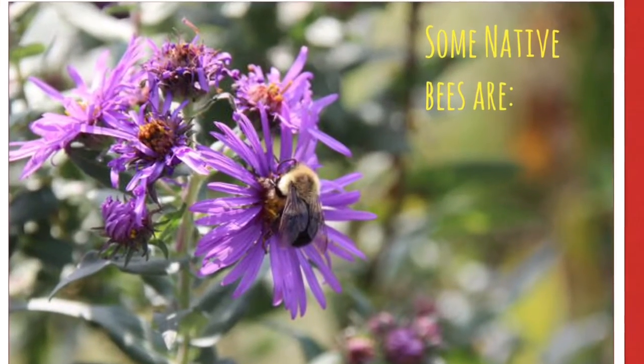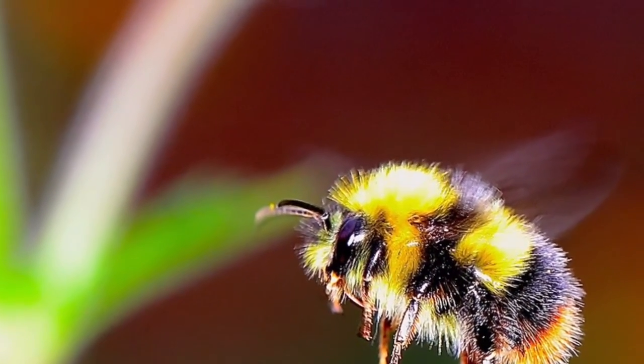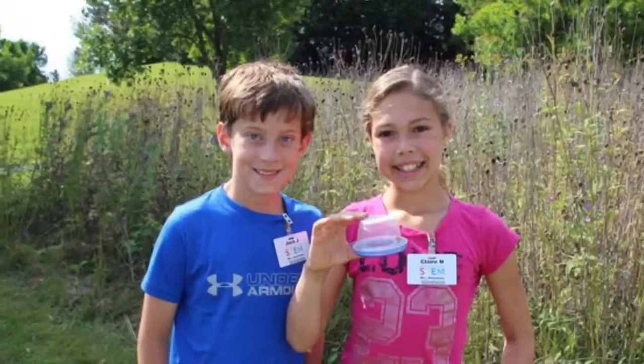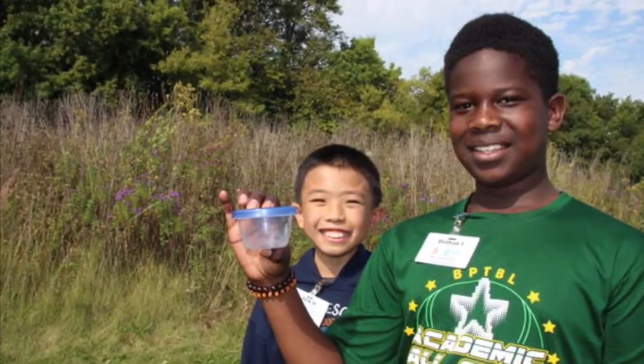Some native bees are bumblebees. Our investigation: first we trapped the bee, then we waited a couple days, then we pinned the bee, and last we looked at the bee to study it.